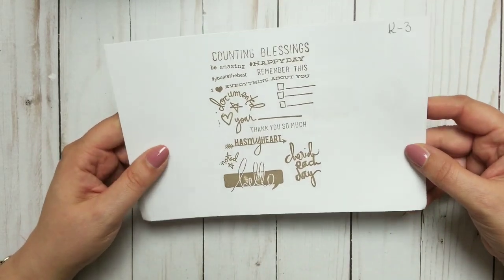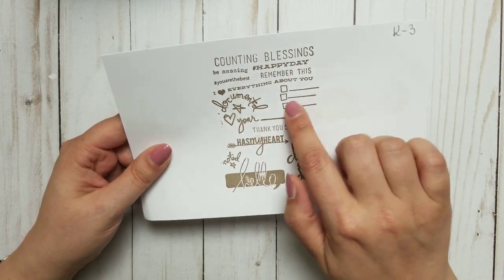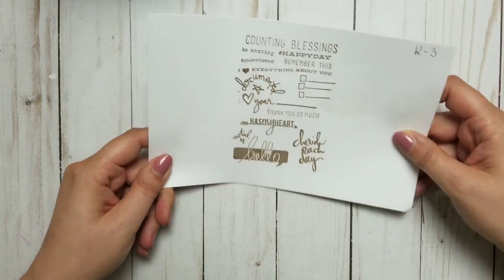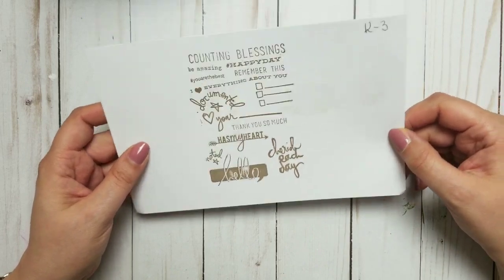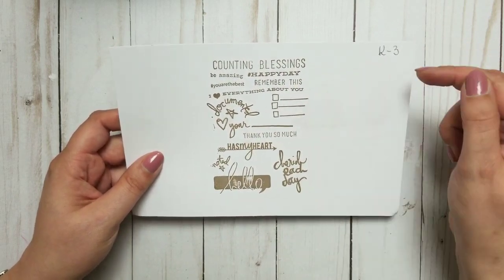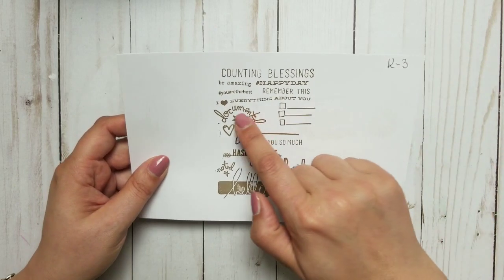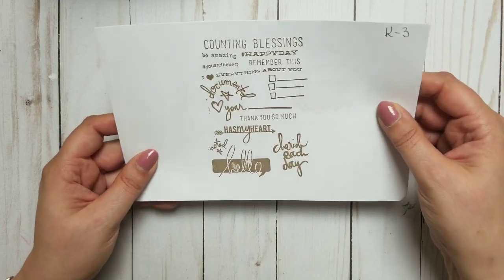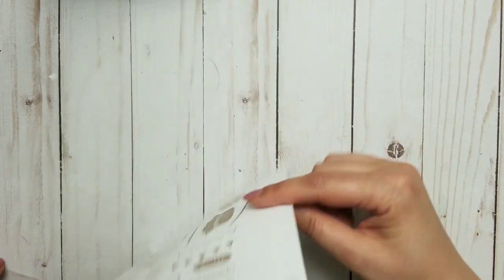And then there is another one which can be used in my planner — which I don't use in my planner. I like the way that this looks not straight, it's just like you did it yourself. It says 'cherish each day' and 'counting blessings.' And 'I love everything about you.' So you could actually use it somewhere else as well, not just in your planner. If you are making a card for your husband or whatever — 'I love this' — and then write down what you love about him or something like that. Also here, remember this could go with that as well.